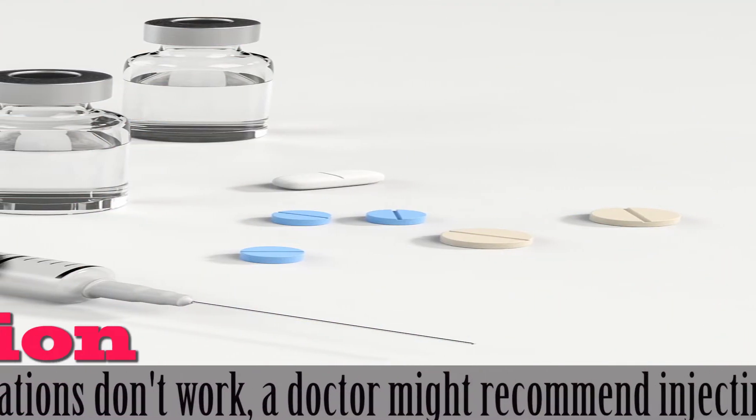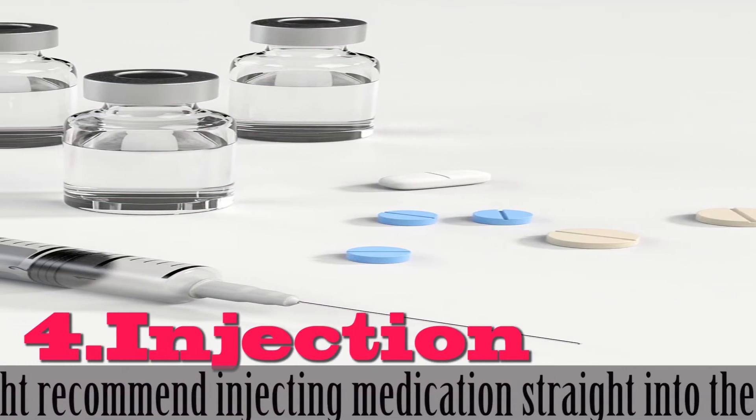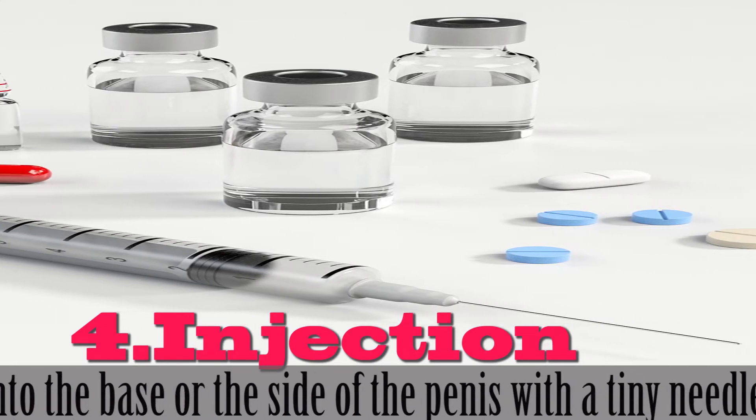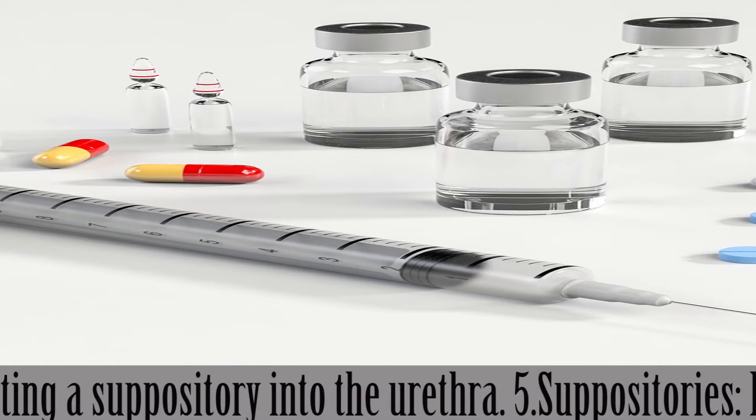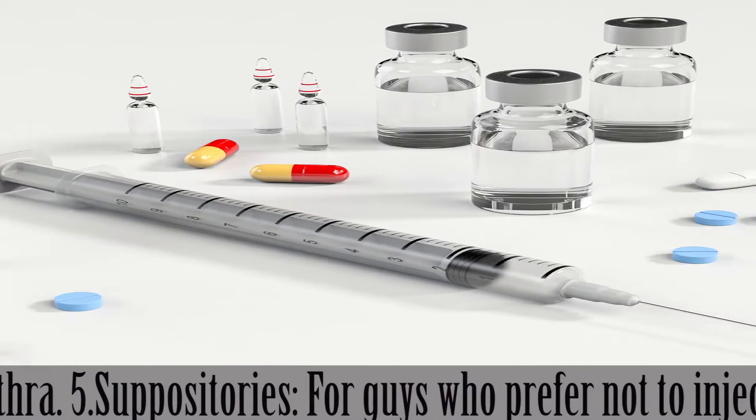4. Injection. If oral medications don't work, a doctor might recommend injecting medication straight into the base or the side of the penis with a tiny needle, or inserting a suppository into the urethra.